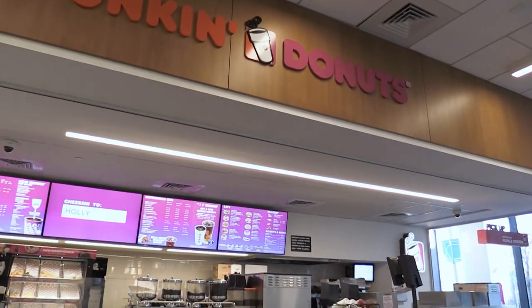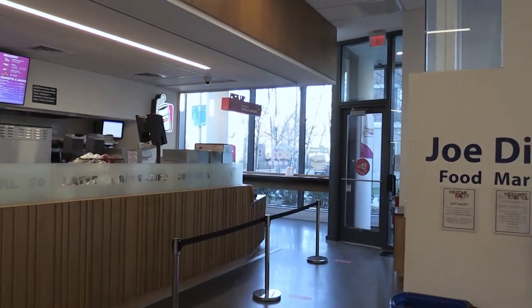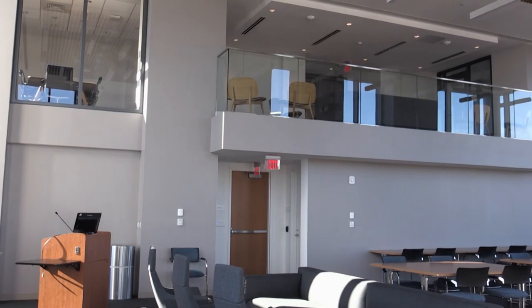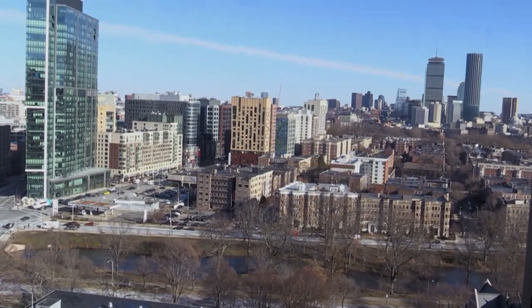There's a Dunkin Donuts located on the first floor as well, right across from Joe D's Food Mart. This is a great place to get your morning coffee and stock up on snacks. On the 18th floor you'll find a huge event space and outstanding views of the Fenway neighborhood and Boston.